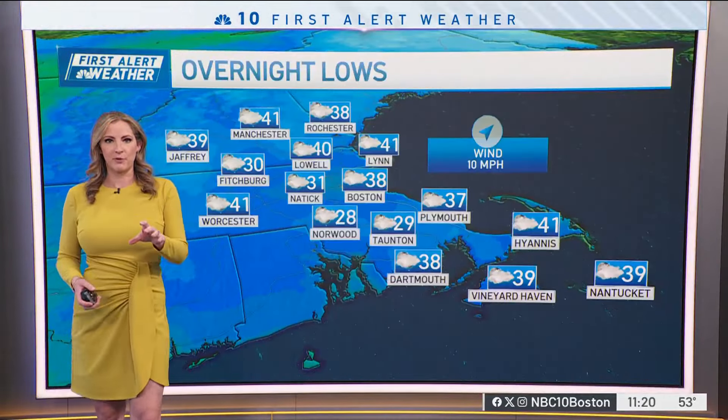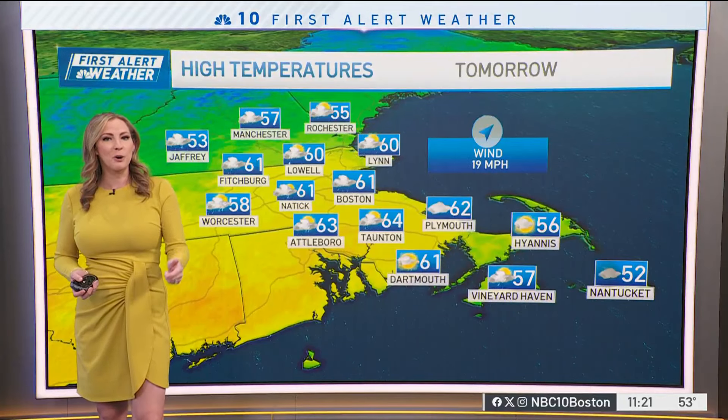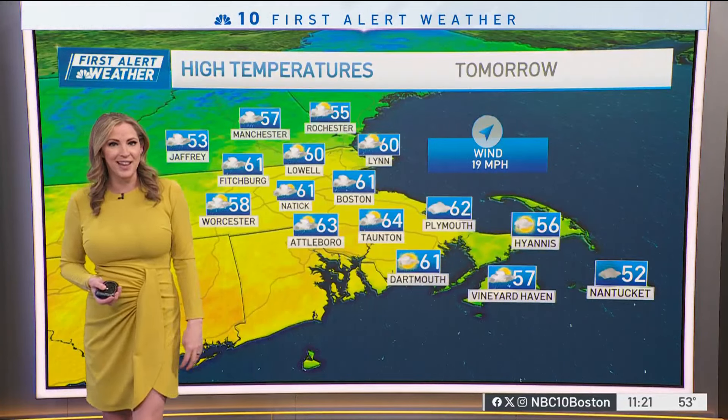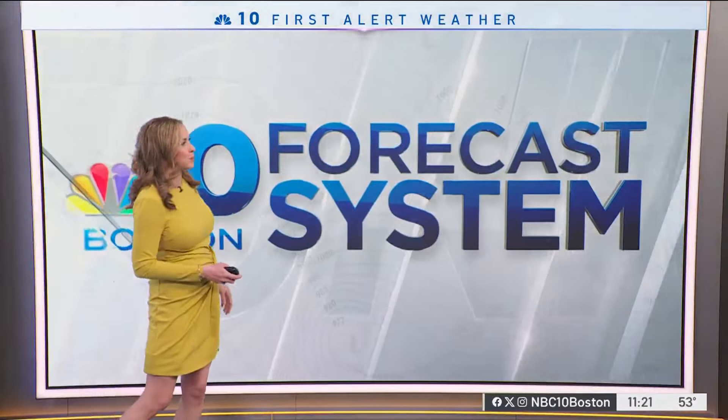And it's going to be a beautiful night for that full moon. But eventually the clouds roll in and it's going to help to keep us actually milder compared to what we had last night, with the clouds acting like a blanket to trap in some of that daytime heat. And tomorrow, believe it or not, with more clouds around and shower chances, we're still going to reach the low 60s in a lot of spots, thanks to a gusty southwest wind.